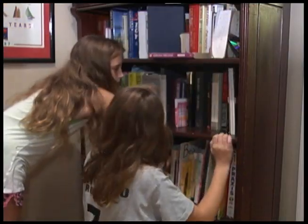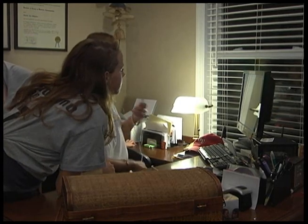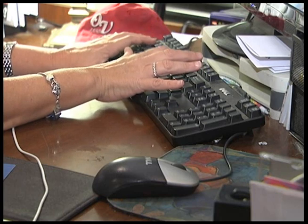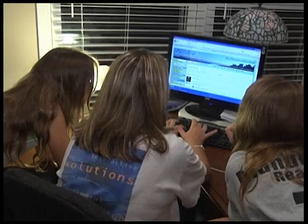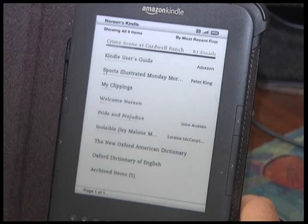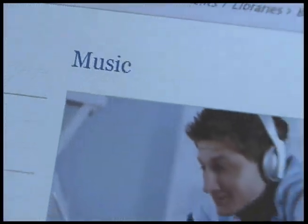Beach residents with library cards can now download popular and classic e-books at no charge to use on a Kindle or any mobile device with the free Kindle app. It's easy to access — go to the library's website at vbgov.com/libraries, select Books and More, then Downloadables, and you'll find links to OverDrive, downloadable audiobooks, spoken word, and e-books that serve a variety of devices. E-books can be checked out in 7-, 14-, or 21-day increments. In addition, music fans are already taking advantage of the library's new downloadable song service, Freegal.